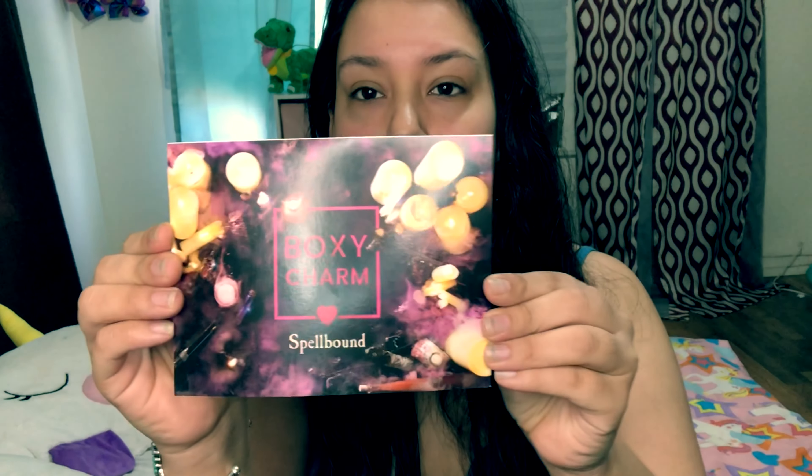So here is what it says I have in my box — this is what I was talking about with the variation — and then this is the theme for the box: it says Boxycharm Spellbound. Here's what the box looks like inside. I'm going to grab the first thing that catches my attention because I love eyeshadow palettes. It has a mirror on it, so let me show you the shades.